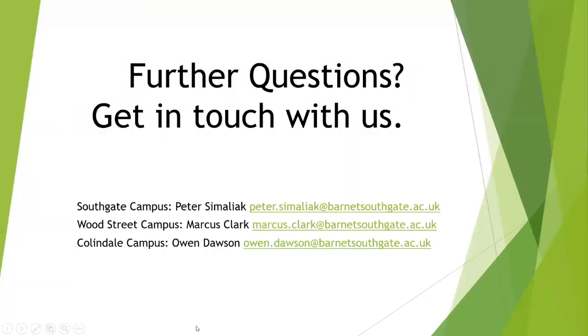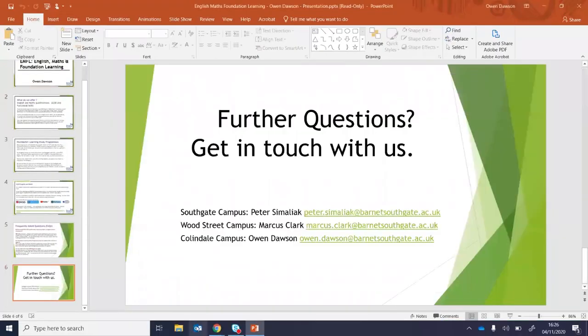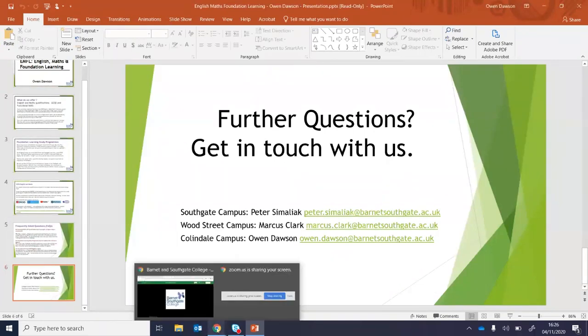I hope that's given you some information which will at least give you a starting point to start thinking about the English and Maths and Foundation Learning options. I'm now ready to take some questions.